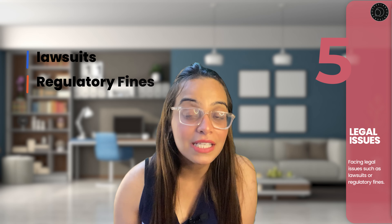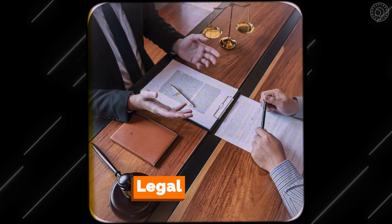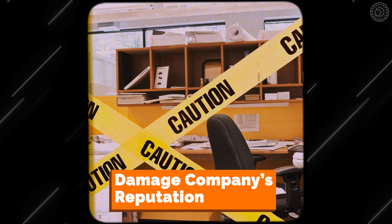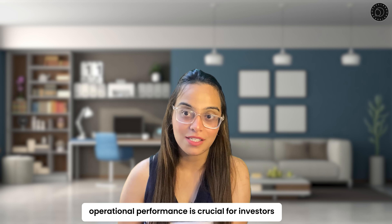Fifth, legal issues: if a company is facing legal issues such as lawsuits or regulatory fines, it can negatively impact the company's financial performance. Legal issues can be costly and time-consuming, and they can also damage the company's reputation.